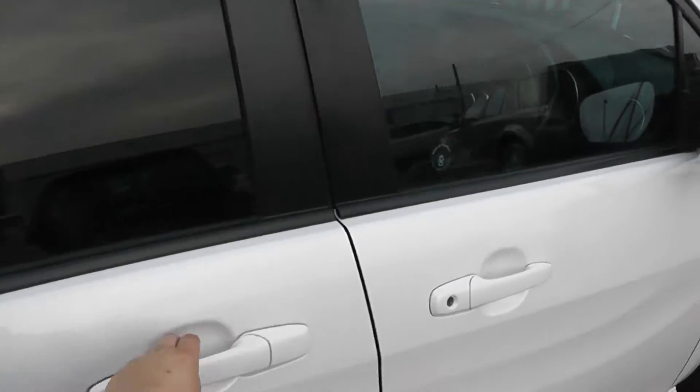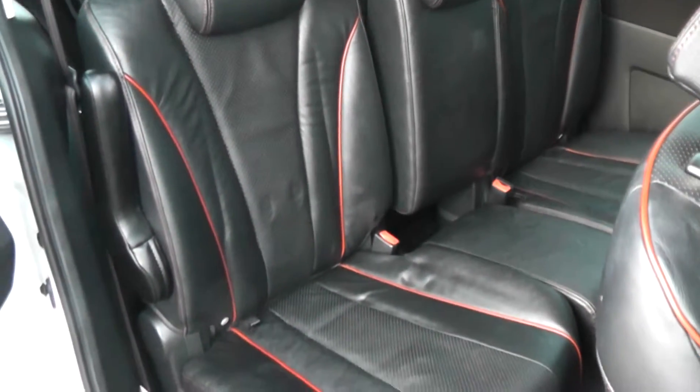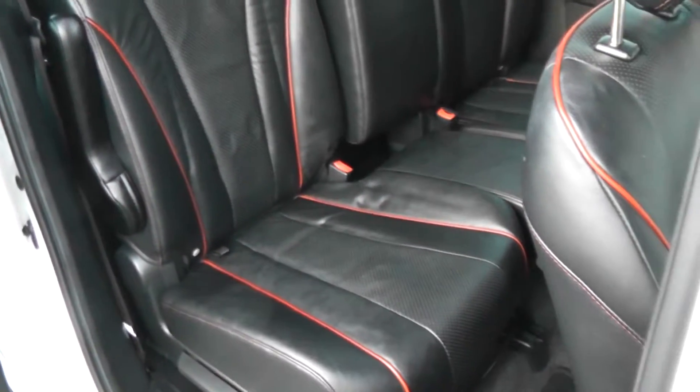This is a five door with sliding doors, full leather interior, all in excellent condition, showing no sign of wear or tear at all. It's got red stitch detailing on the seats as well.